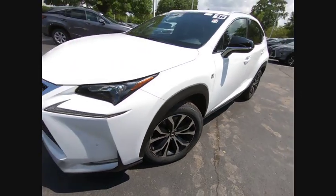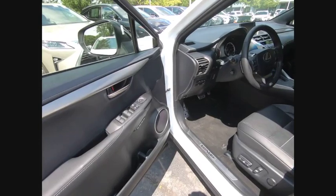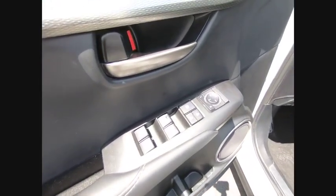Here are some of this vehicle's great options: navigation system, heated seats, air conditioning, alloy wheels, power windows, leather, sunroof.